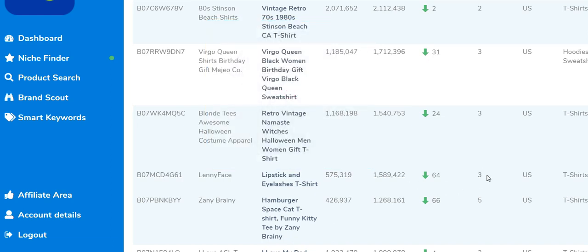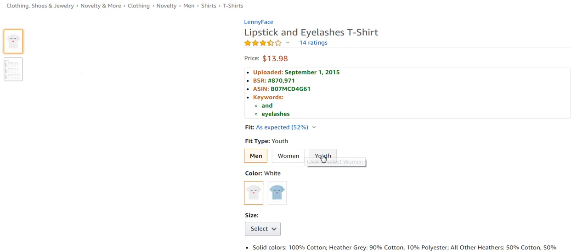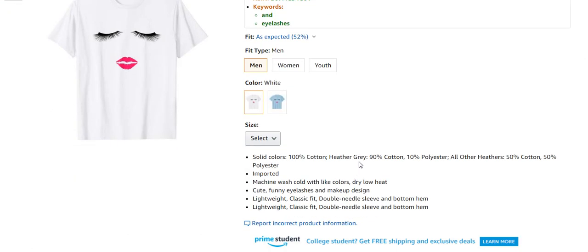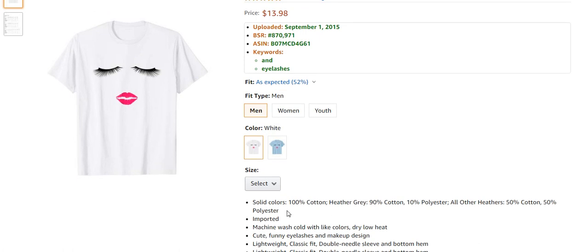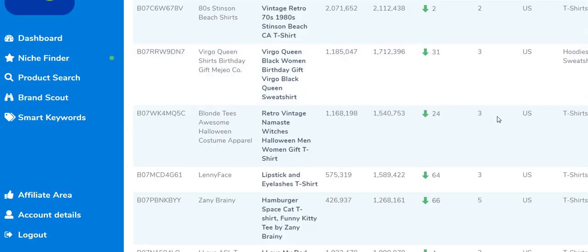The lipstick and eyelashes shirt is priced very low at about $14, and it has 14 ratings — which is huge, meaning it's generated a lot of sales and keeps selling. It's offered in two colors: white and baby blue, and fits men's, women's, and youth. There's really nothing to it — they haven't even included anything in the bullet points. It's a very simple design with a very simple title, and it's generating three sales a month.